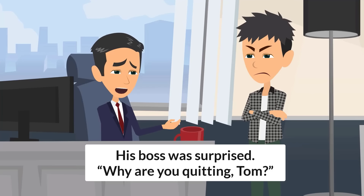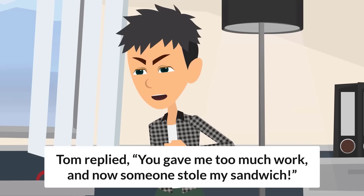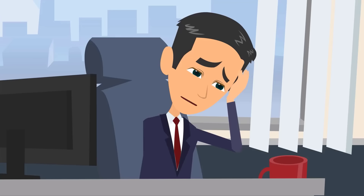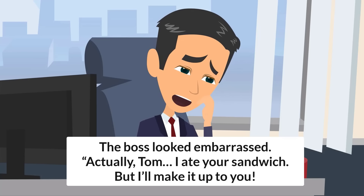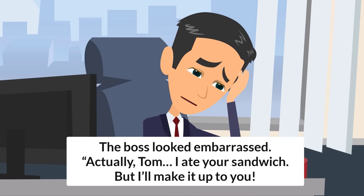He stormed into his boss's office and said, "I quit!" His boss was surprised. "Why are you quitting, Tom?" Tom replied, "You gave me too much work, and now someone stole my sandwich." The boss looked embarrassed. "Actually, Tom, I ate your sandwich, but I'll make it up to you."